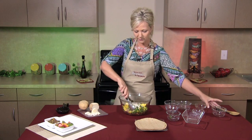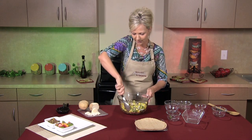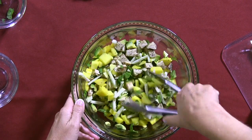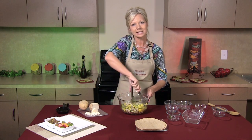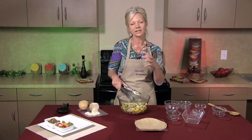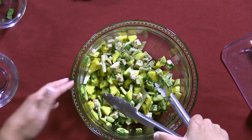Now I'm going to give all of this a really good toss so that the lime juice, jicama, and cilantro can all get mixed in together. For demonstration purposes I'm going to fill my taco now, but when you're at home, let this sit in the refrigerator for about 45 minutes to really let the cilantro go to work, infusing all that wonderful fresh, zesty flavor from the cilantro, jicama, and mango.